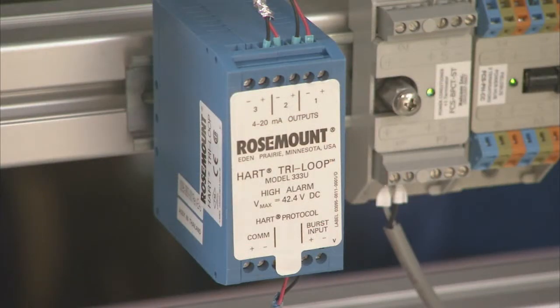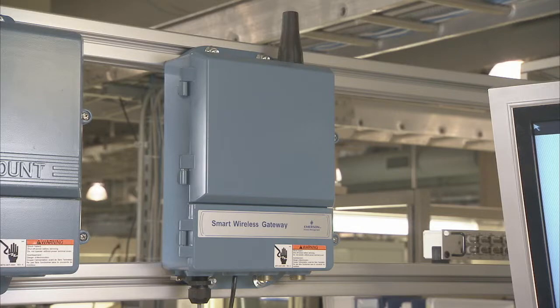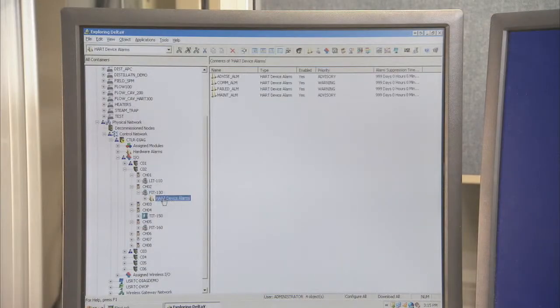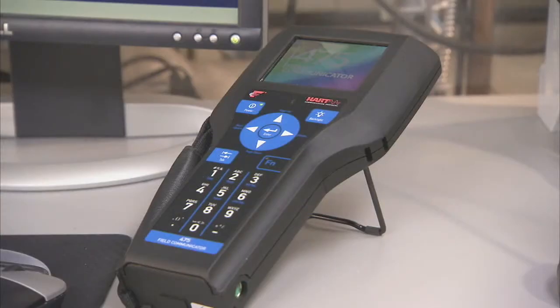Here in our lab, we can also show you many ways to access the diagnostic information. We have a tri-loop to show you how to get information out in an analog system. We also have a wireless thumb and a wireless gateway. And for users who have a digital plant, we have a Delta V system along with AMS Device Manager and a 475 field communicator.